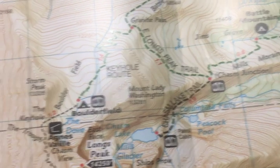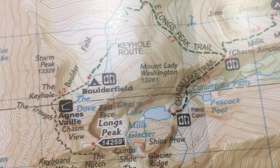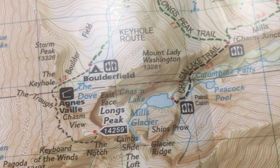Further down the trail, there is also camping at the boulder field, as well as a bathroom, according to our legend. And finally, we reach Longs Peak, 14,259 feet.